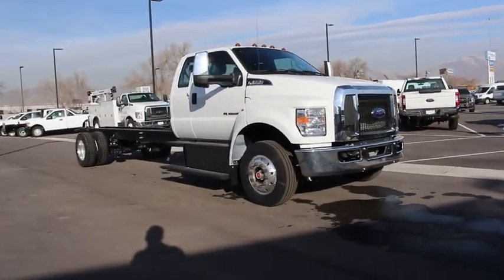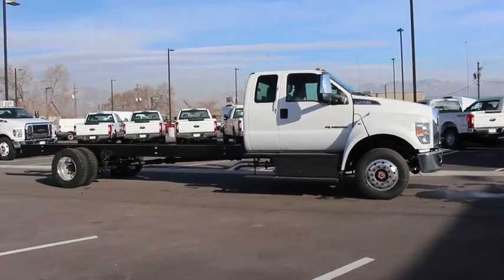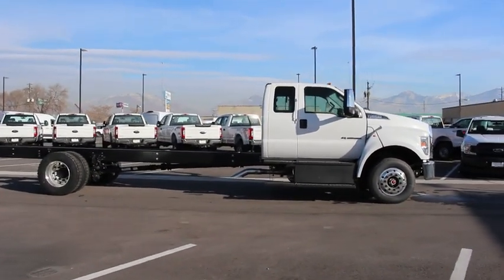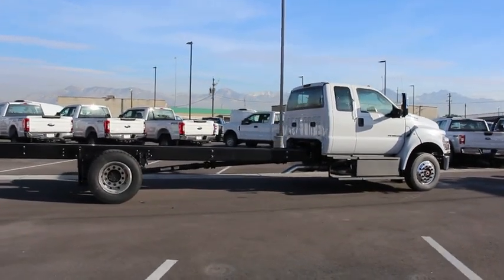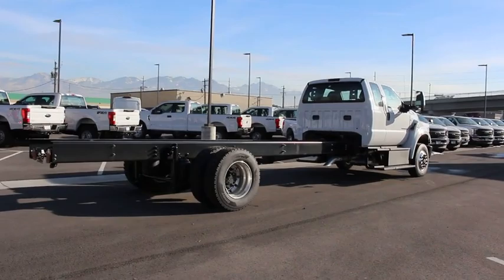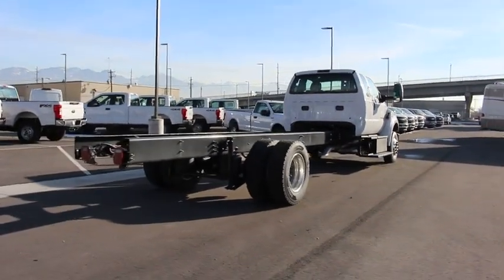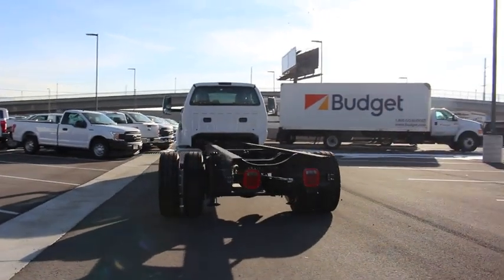The 2017 Ford F-650 Super Duty. The Ford Super Duty F-650 is a real work truck built with Ford tradition for reliability, safety, and comfort. This heavy-duty work truck is ready to tackle the most demanding jobs. This beauty is sure to make you the talk of the neighborhood, so call or drop in for a test drive today.